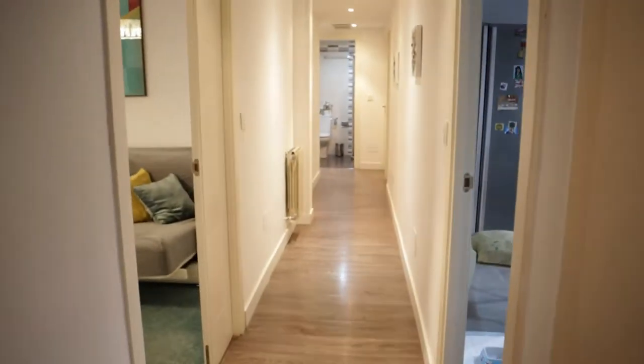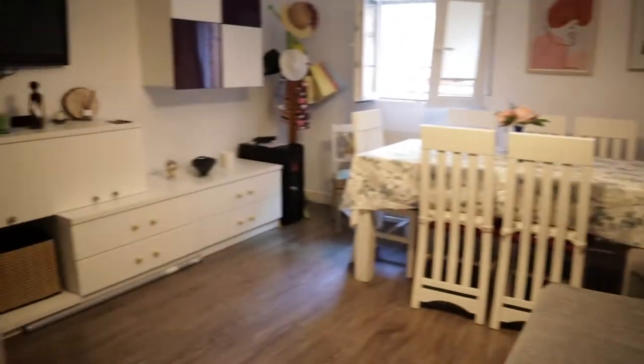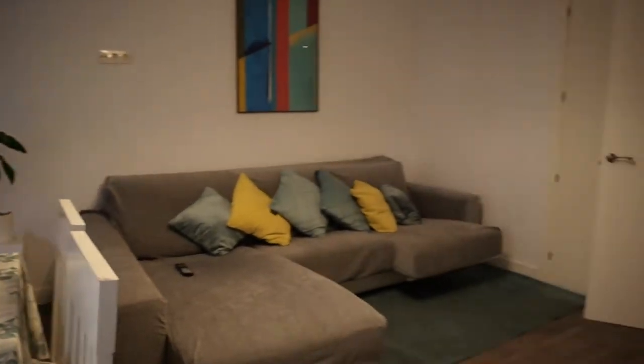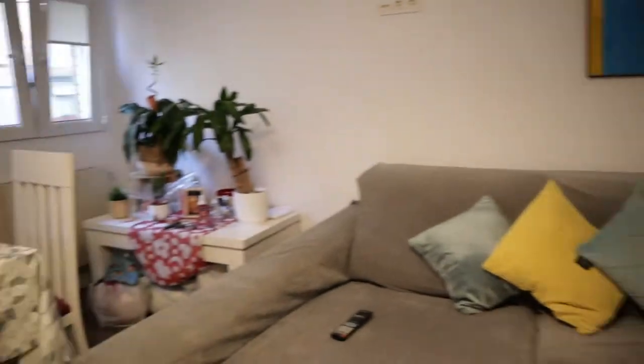The entrance door of the apartment. Just when we enter we found this hallway, and we start with the living room of the apartment — totally equipped with a TV, a dining area with a dining table, and this bed sofa. That's the living room of the apartment.